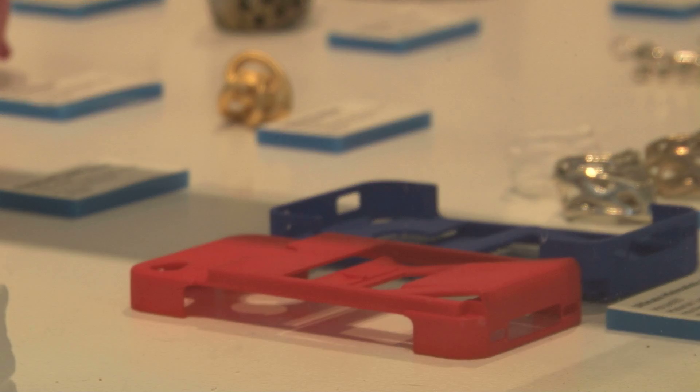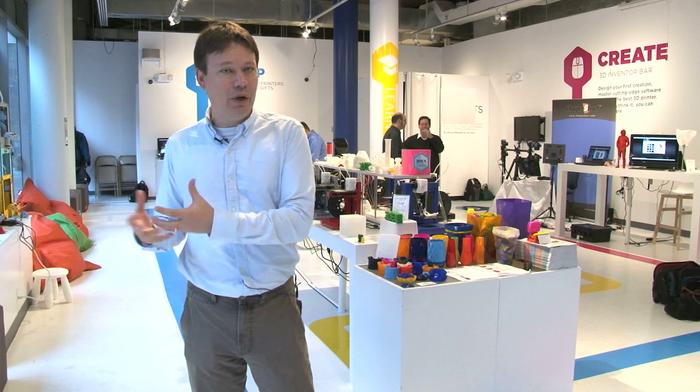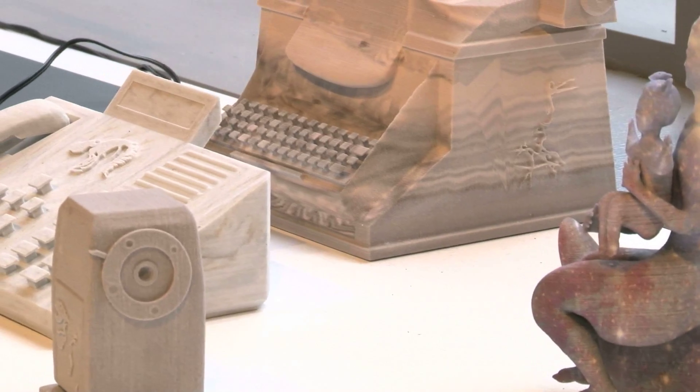We're printing over a hundred thousand products on a monthly basis. 3D printing is still almost like science fiction — I mean, what can you make and how does it look? Is it really going to be awesome or is it going to look like a cheap piece of plastic?